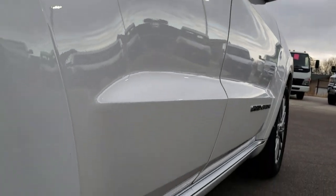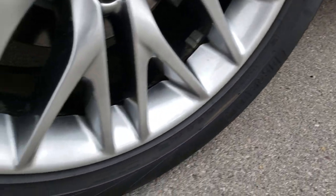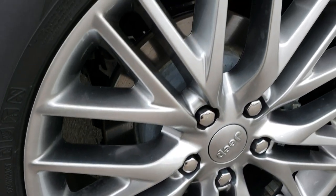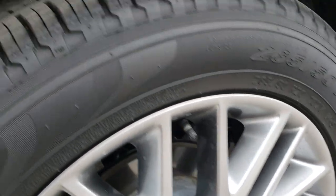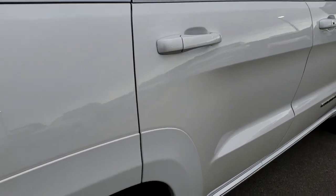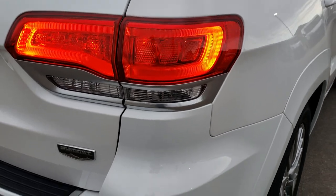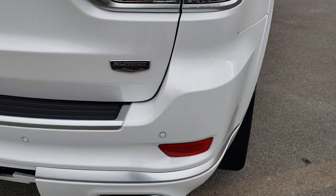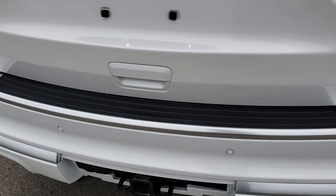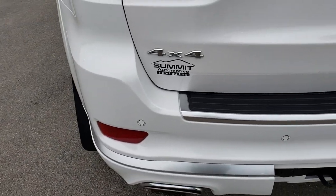Very, very clean down this side. No dents, no dings, no scuffs, no scrapes. This back rim is in absolutely perfect condition as well, and the back tires obviously have just as much tread as the front tires. LED taillights, rear bumper is in really nice shape, and it does have the towing package which includes a receiver hitch and wiring.